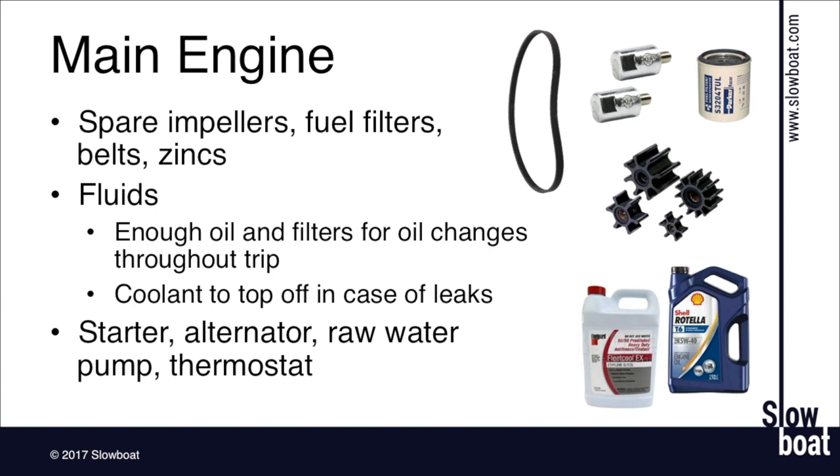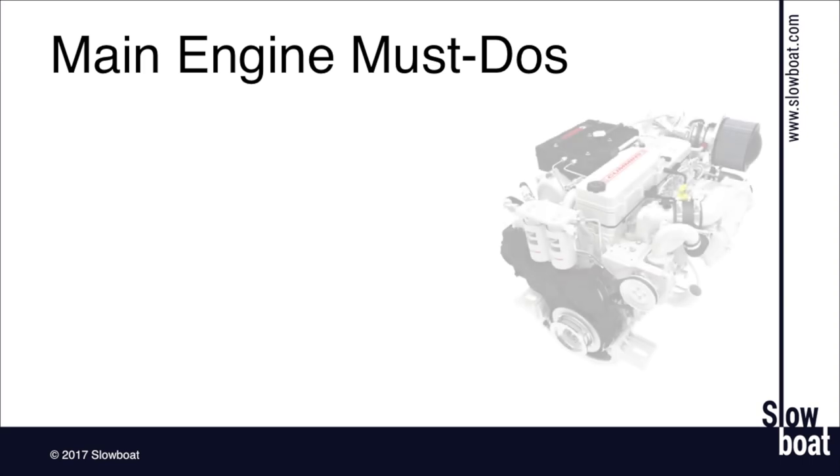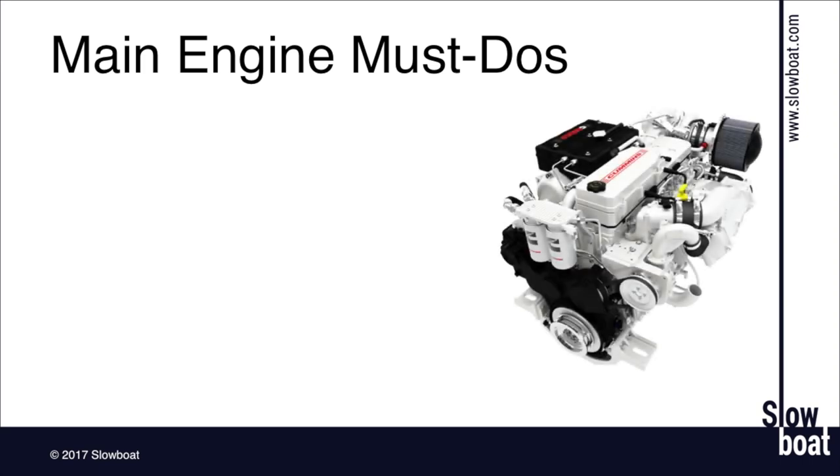Modern diesels are very reliable — it's not meant to be a fear thing to carry all these spares. But if it's your only way to get from place to place, it's really nice to have peace of mind that you have most of the common things that could go wrong. Let's talk about the main engine must-dos. There are a few points in the engine that are typical trouble spots, and probably the most significant maintenance item on modern marine diesel is the cooling system.